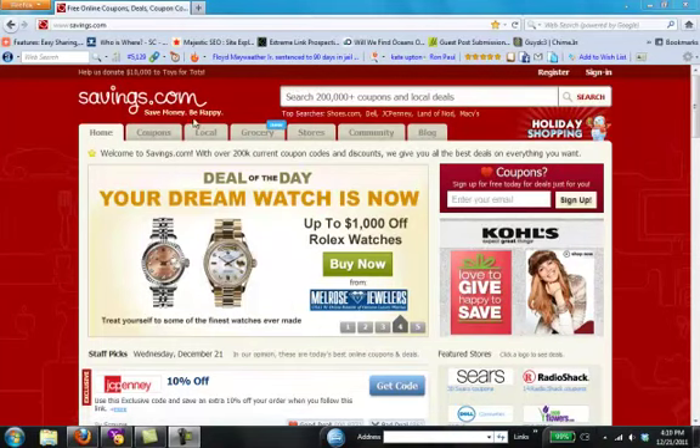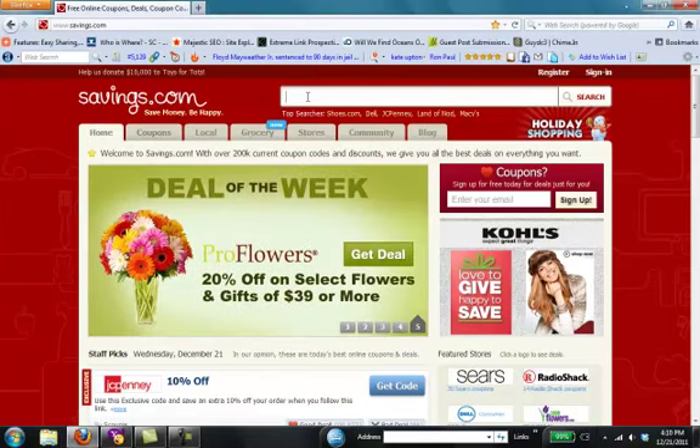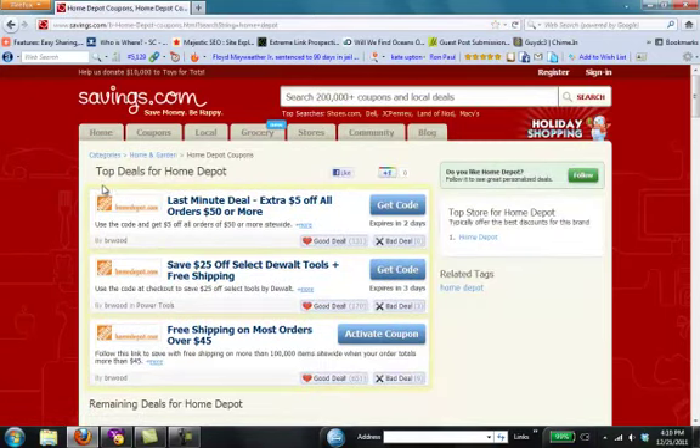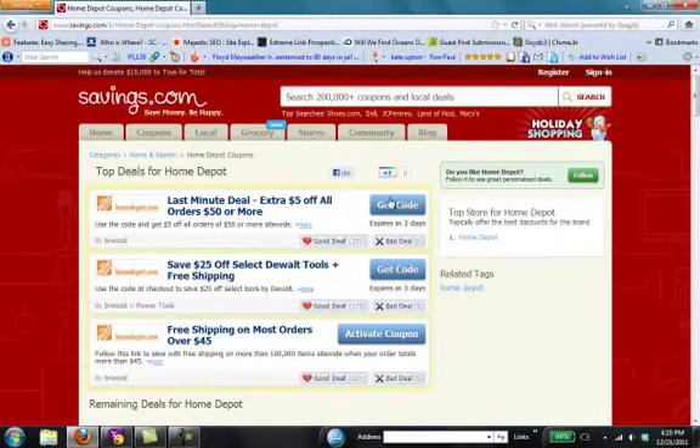At Savings.com, using Home Depot coupons is both quick and easy. To get started, simply type Home Depot into the search field at the top of your screen. You'll be taken to a special merchant page that serves as the home for all of the best Home Depot discounts, on sale products, and information anywhere online.